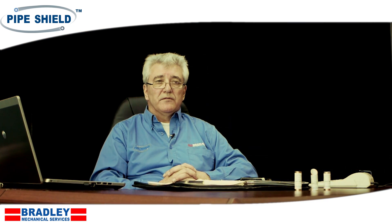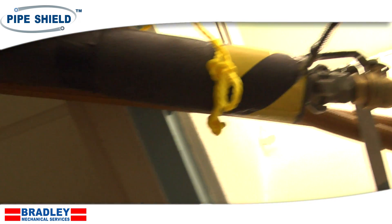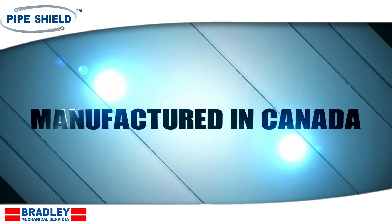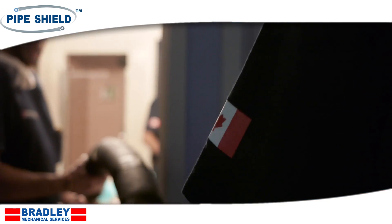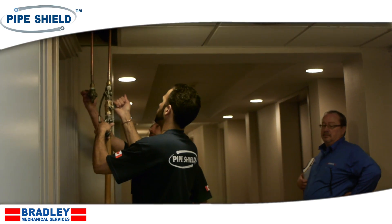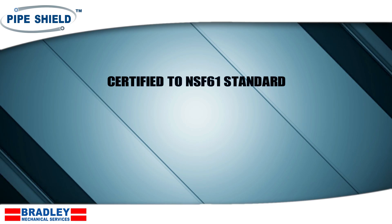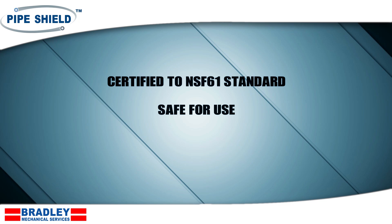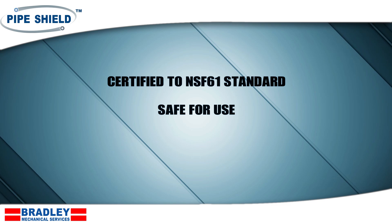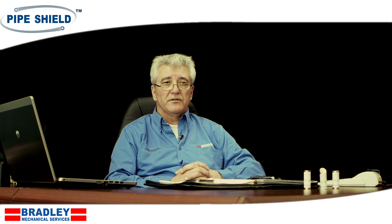The PipeShield process is a method of applying an epoxy coating to the inside wall of worn, eroded, corroded and leaking piping networks. Our epoxy is manufactured in Canada. Our technology is a Canadian technology and our epoxy is the most advanced epoxy in the world today. It is certified to the NSF 61 standard, it's safe for use on potable water or drinking water systems, and it is BPA free. Health Canada has labeled BPAs as a toxin and banned it in Canada.